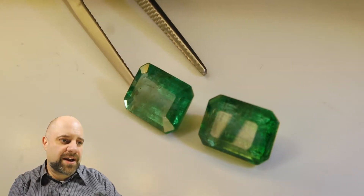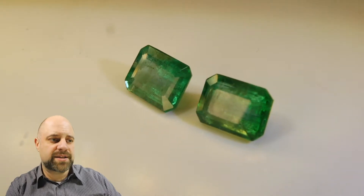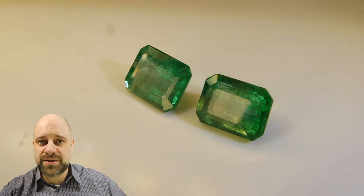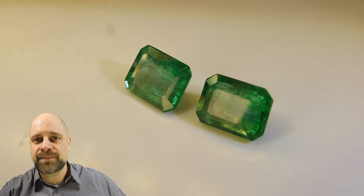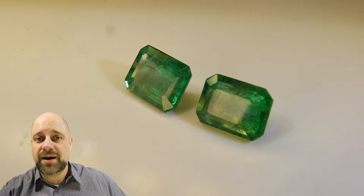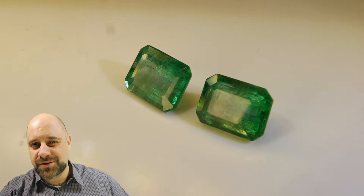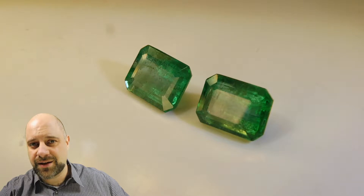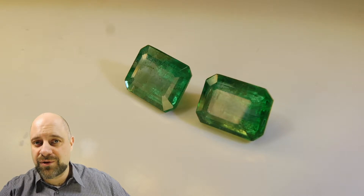If you haven't had a chance yet to watch our video on why emeralds have inclusions, please do take a look at that. I give an explanation as to why the more saturated the gems, the more included they are as a rule. Take a look at the video and you can get a full explanation as to why the richer, more saturated emeralds almost always have more inclusions in them.